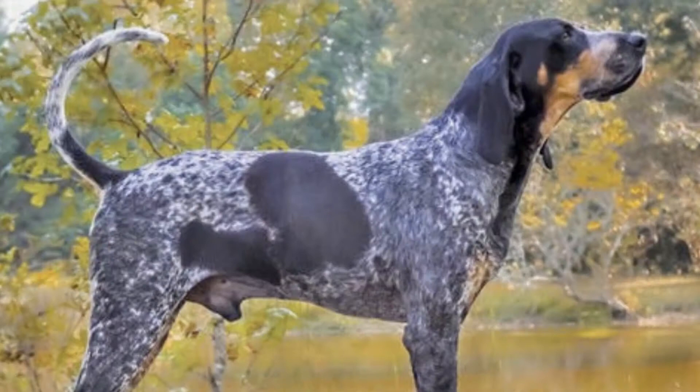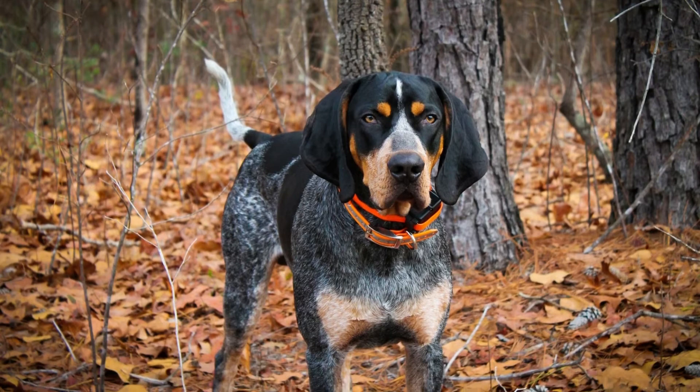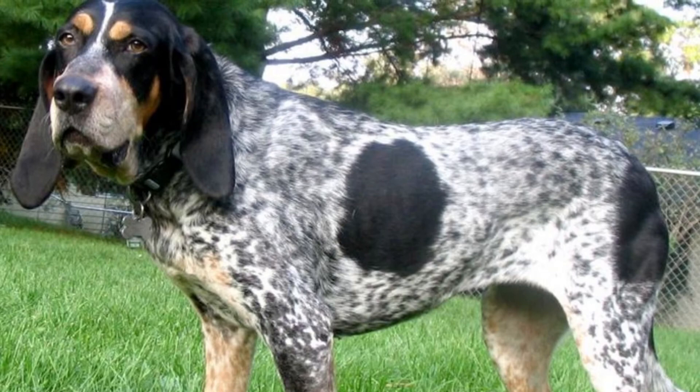Bluetick Coonhound Adult Dog Food: an adult dog needs many of the same nutrients as a puppy but in different amounts. Protein supports continued healthy tissue and muscle growth, which is helpful in avoiding hip dysplasia. A limited amount of carbohydrates provides this high-energy dog with the fuel to run around. Calcium continues to strengthen bones as the dog grows older, and Vitamin E supports the health of organs, which can be useful in preventing bloat.